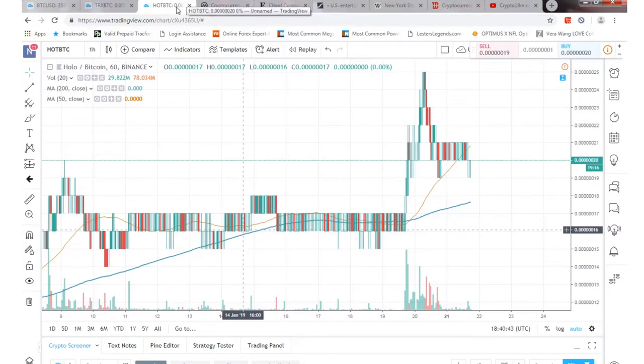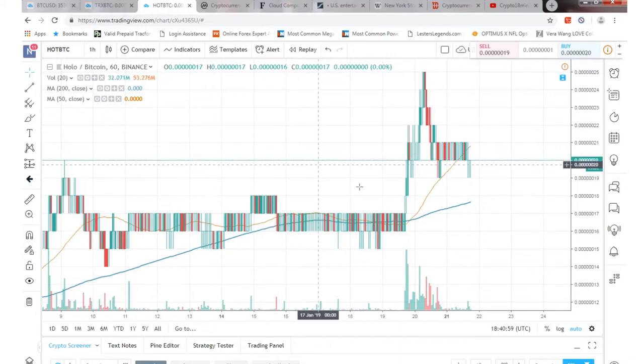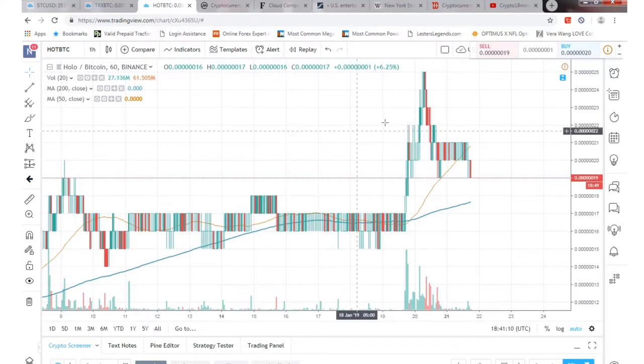Basically what Holochain is for those of you that don't know, it's like a cloud computing service company. Kind of like Microsoft, Google, they have the cloud. Apple, IBM is coming out with a cloud service now too. So that's kind of what Holochain is. A little different from blockchain and everything else that you saw. But they had a high the other day of 25 Satoshis, which isn't much but it's fairly cheap.